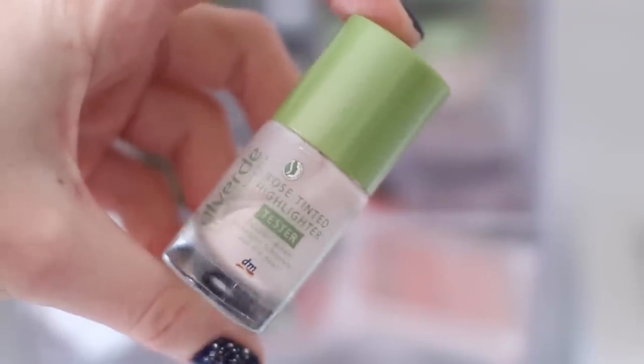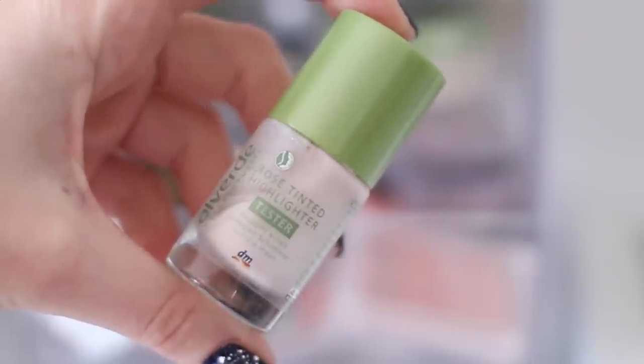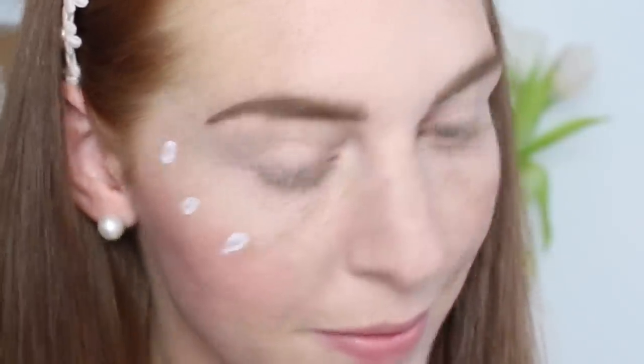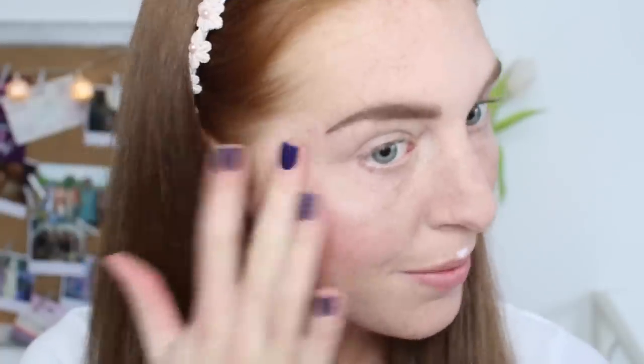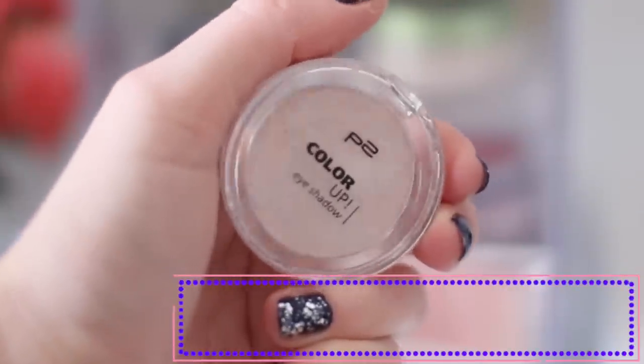Jetzt geht es an den Glow — dafür benutze ich sehr gerne von Alverde den Rose Tinted Highlighter. Da tupfe ich einfach drei kleine Pünktchen an meinen Wangenknochen auf und auch am Lippenherz, und das klopft ihr dann einfach ein. So habt ihr einen wirklich wunderschönen natürlichen Glow. Am Lippenherz mache ich das am liebsten mit dem kleinen Finger. Man erkennt wirklich schon gut den Glow, der aber trotzdem noch schön natürlich ist.